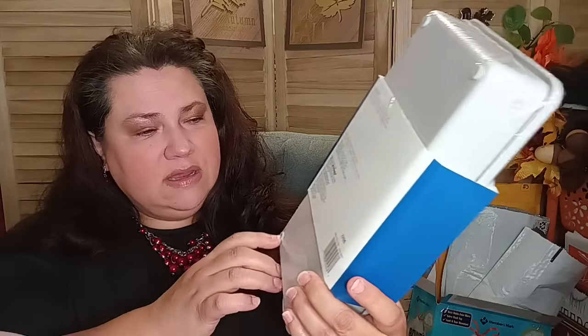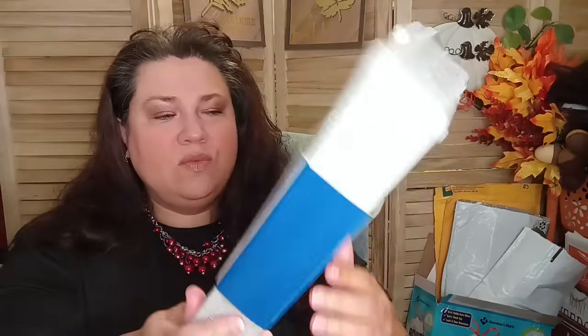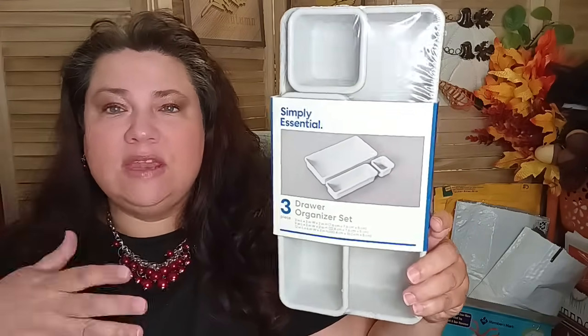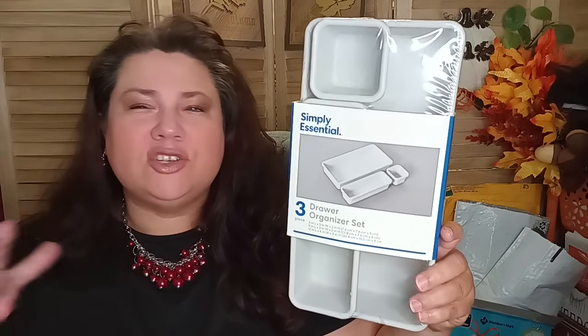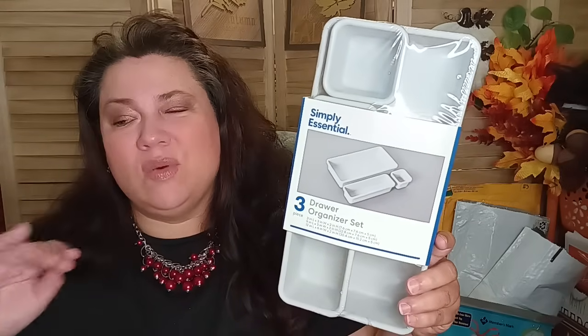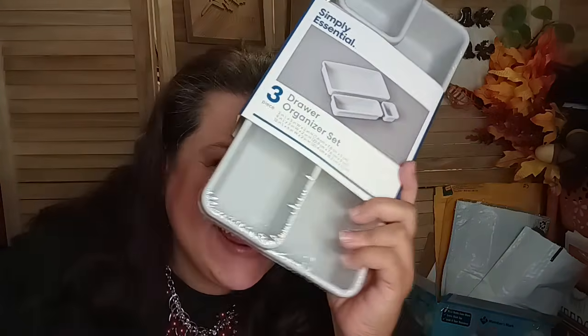The next thing I got was another Bed Bath and Beyond item — you can see it right there. This one has little plastic feet and it's a Simply Essential three-drawer organizer set. You get three individual pieces you can arrange to organize your space. It's always nice when you can find things to go through your drawers and get rid of a whole bunch of stuff. I'm not going to redo this — I just don't have that kind of energy today, but there we go.